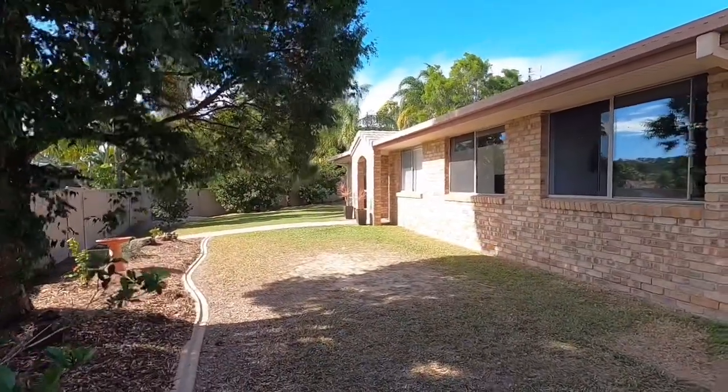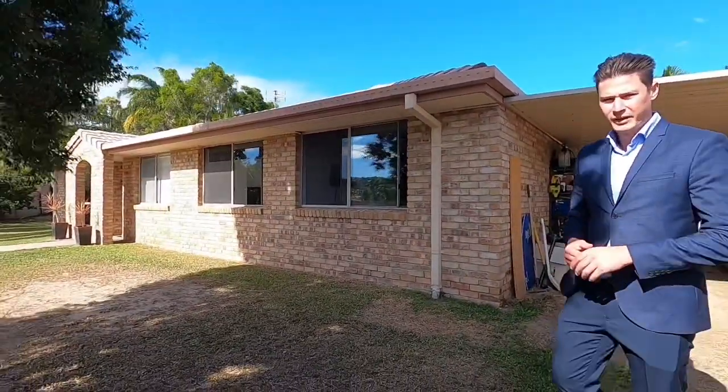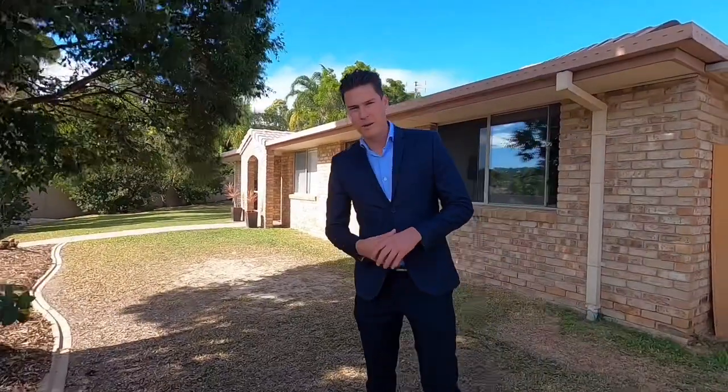Single level home, easy access, clean and tidy — there's no work that needs to be done. My name is Alex Waller from RE-MAX Property Centre. If you do have any questions regarding this property, please give me a call. My number is 0490 320 818. Thank you.